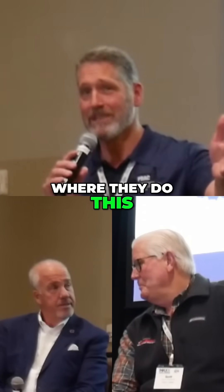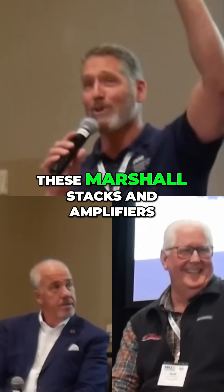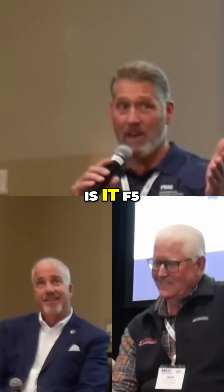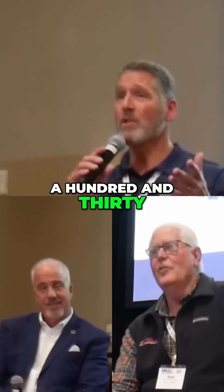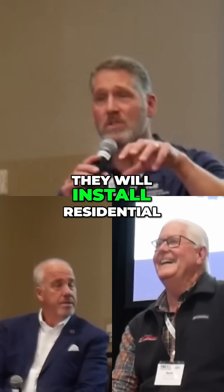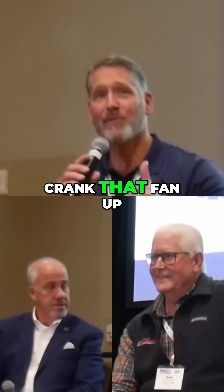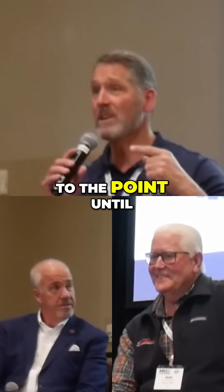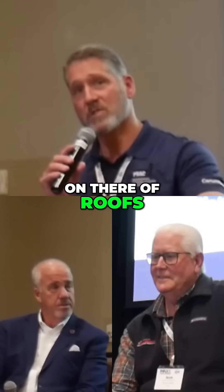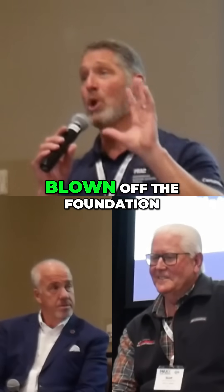The testing site where they do this looks like a Van Halen concert — all these Marshall stacks and amplifiers, but they're fans. They can generate up to F5, 130 mile an hour winds. For those of you that like to break stuff, they will install residential and commercial roofs, create buildings, and then crank the fans up until the system fails. You'll see videos of roofs being completely ripped off buildings, the entire building being blown off the foundation.